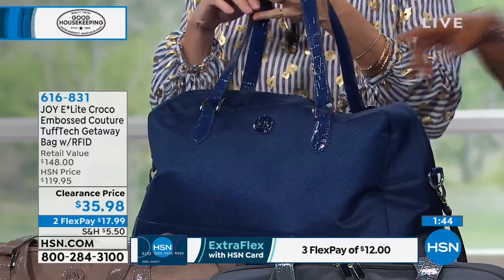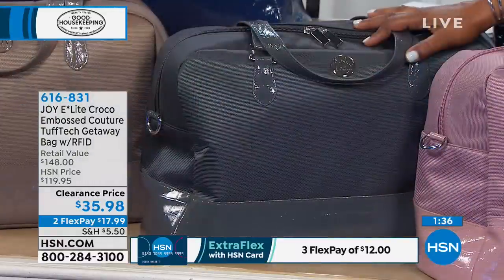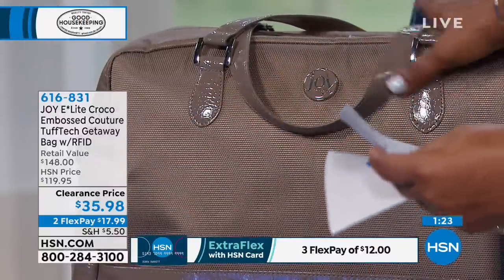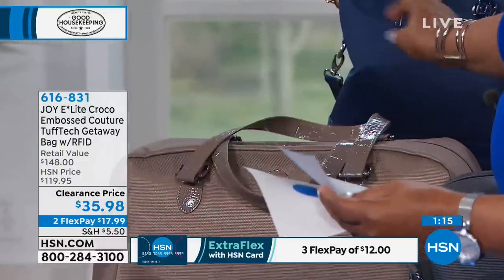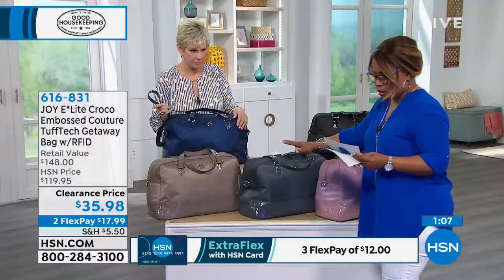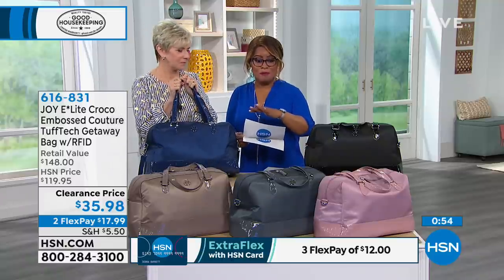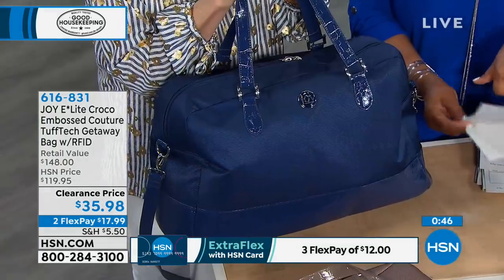Colors available: navy, black, blush, platinum gray, and stone taupe. The size of this bag is 19 and a half inches from left to right, 12 and a half inches top to bottom. It's got a double handle drop of 9 and a quarter inches, and a longer strap of 20 inches that also comes along with it. The retail value is $148. It's 70% off — $35.98 — and it's the best price we've ever offered. Perfect for every day.